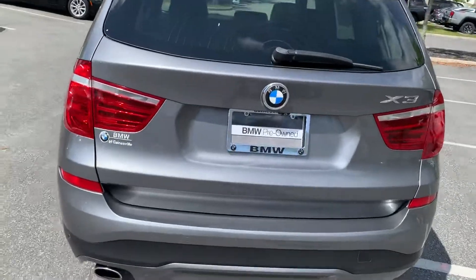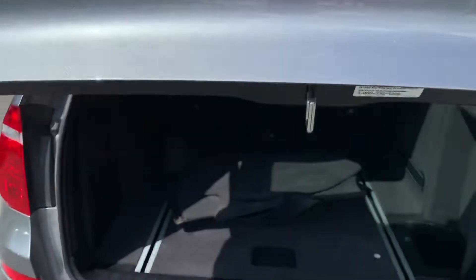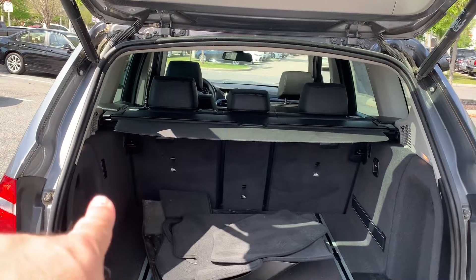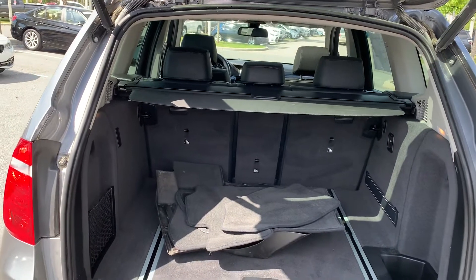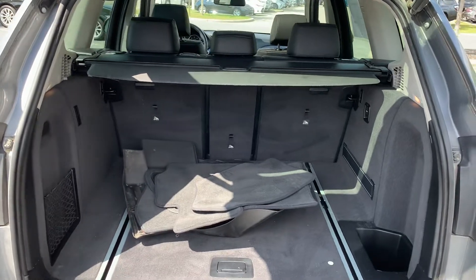You do have parking sensors, front and rear, and a backup camera. Power lift gate. You've got a 40-20-40 split folding rear seat. This car does have the WeatherTech cargo liners and the carpeted mats as well.